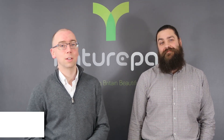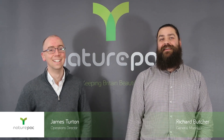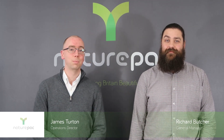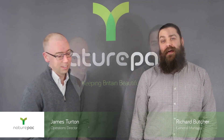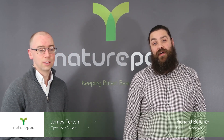Hi, welcome to Project NaturePak. My name's James Turton, Operations Director here, and we're doing this series to try and help educate and learn about the packaging industry and the innovations going on at the moment. Richard's here to help as well. I'm Richard Butcher, General Manager here at NaturePak, and I've been in the packaging industry for over 25 years. At this point in time, it's quite exciting — there's lots of new innovations and new products coming through.